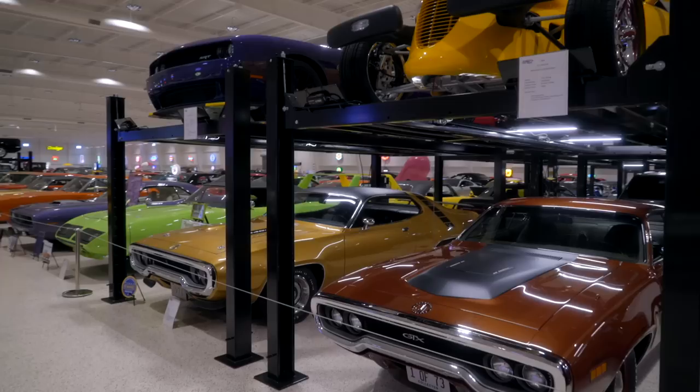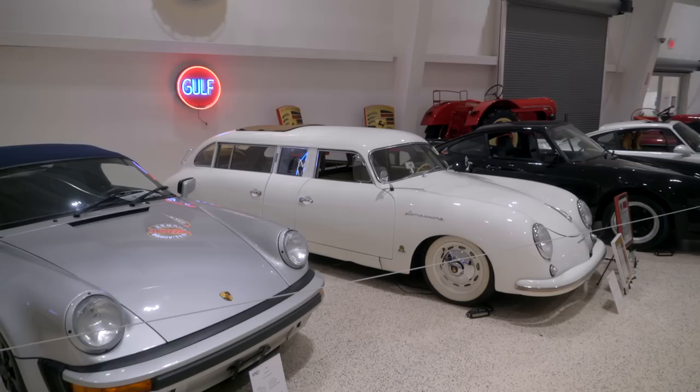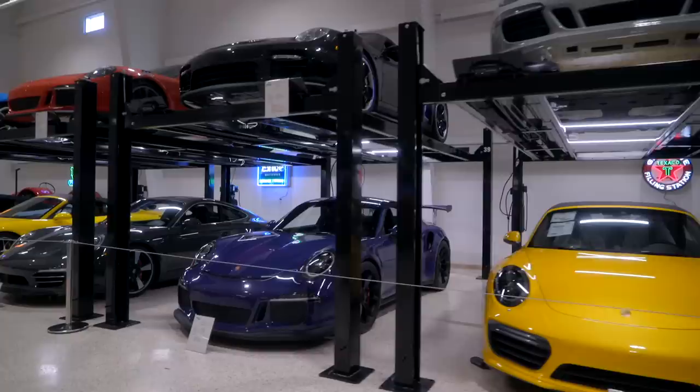As you walk through, you'll find all different vehicles here. This is mostly a Shelby row and then Mopars. We have about 40% General Motors, 30% Ford, Mercury, Shelby, 10% Mopar, 10% Porsche, and about 5% other. Some of the others are oddballs — it is mind-blowing walking through here.